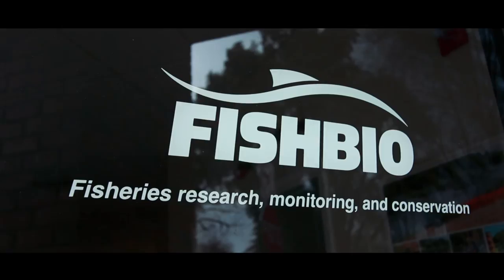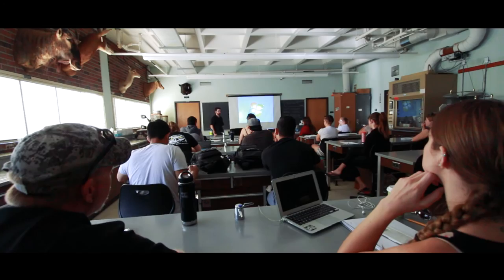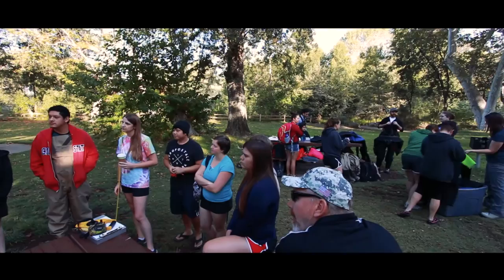Early in the semester FishBio came out to the classroom and gave the students a little bit of background on Big Chico Creek and also on snorkel surveys, so the students had a good idea of what they were going to be doing. Since snorkel surveys can be a little bit tricky sometimes, we had a practice day where we went out to a relatively close field habitat and the students got some time practicing.